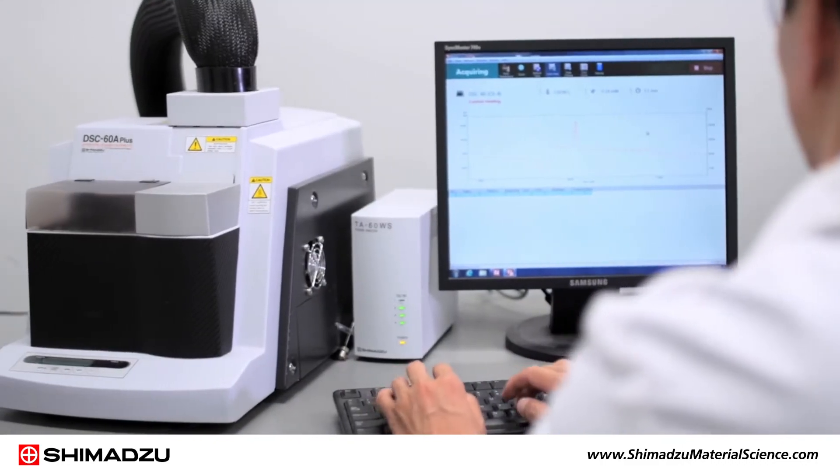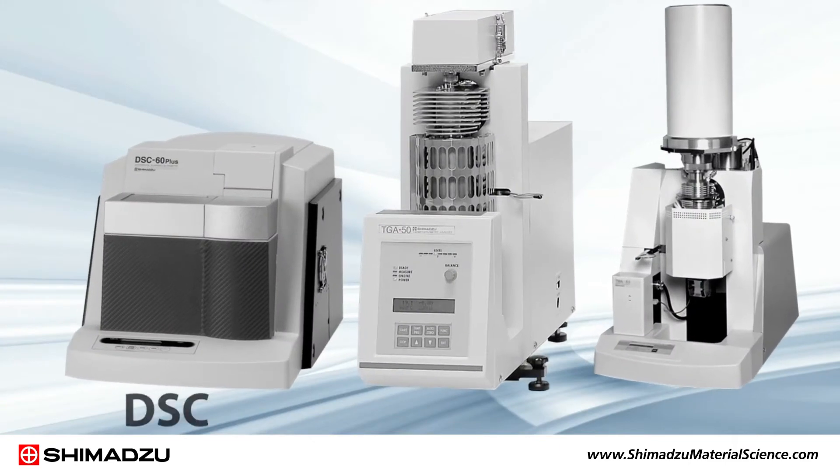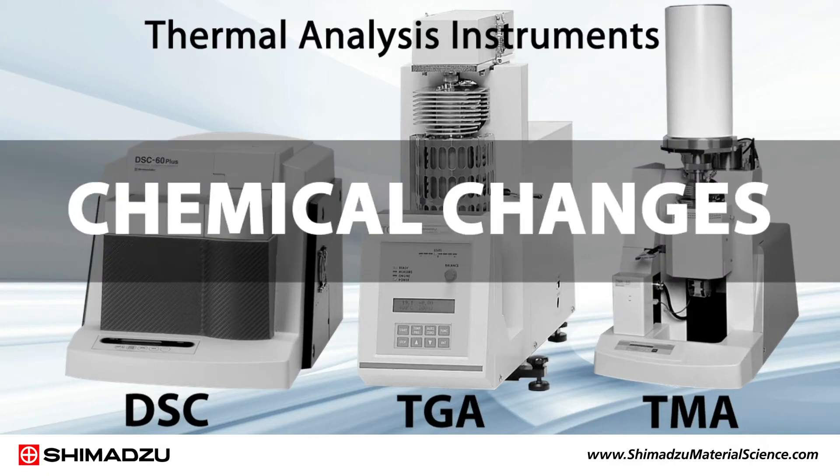Widely used in the development of new plastics and epoxy matrix materials, Shimadzu DSC, TGA, and TMA thermal analysis instruments enable monitoring of physical and chemical changes while samples are heated and cooled.